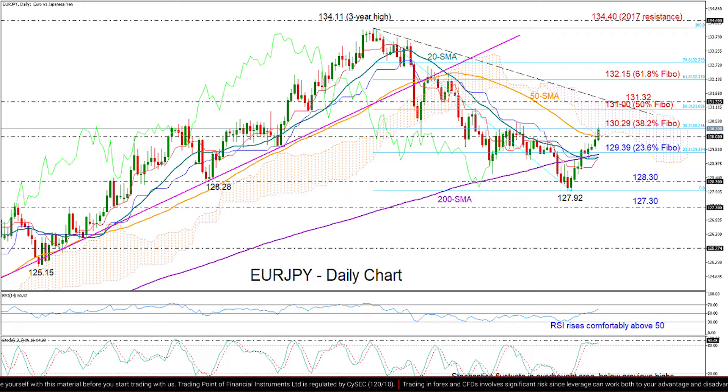In that case, we may see an extension up to the 50% Fibonacci of 131 and the surface of the Ichimoku cloud, which coincides with the tentative descending trend line. Any break above this border could trigger the next bullish wave up to the 61.8% Fibonacci of 132.15.